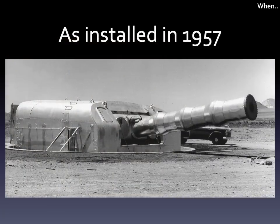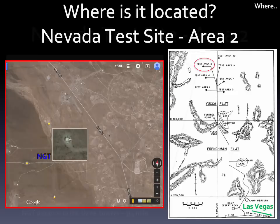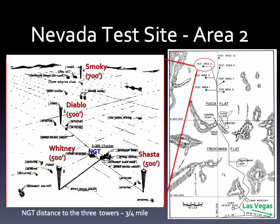Here's the completed project with a fresh coat of silver paint. As to where, it is located in Yucca Valley, Area 2 of the Nevada Test Site. Situated next to the 2300 Bunker Complex, the gun turret was surrounded by three towers that mounted devices Diablo, Whitney, and Shasta, each less than a mile distant.